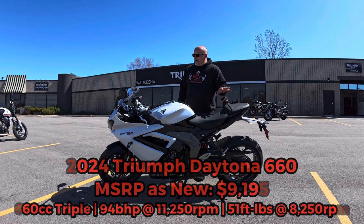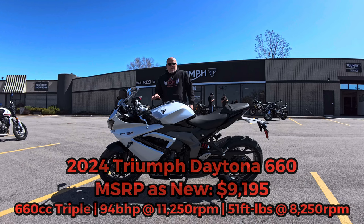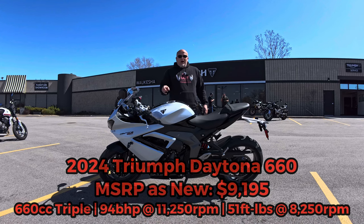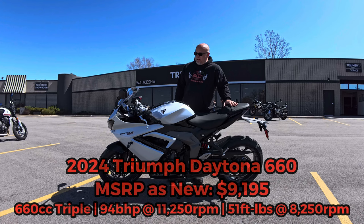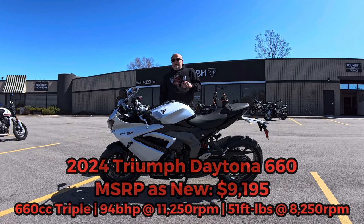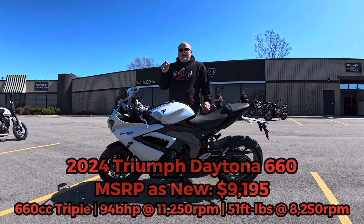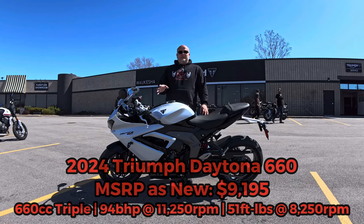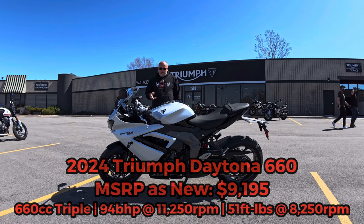Ladies and gentlemen, welcome to the channel. This bike was unexpected today. When I came here, I came for the Speed 400 and Scrambler 400. I didn't expect to see a Daytona 660 on the floor and for the sales manager to say, 'You want to ride it?' I'm not going to turn down the chance to ride a bike, especially this bike. I love the Daytonas — I'm an owner of a 675. I rode it, loved it, bought it immediately.